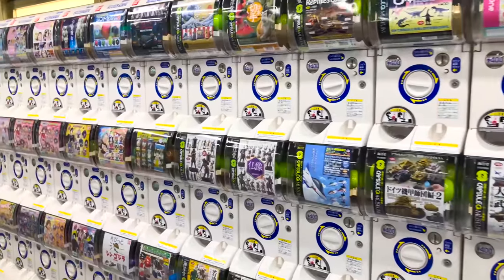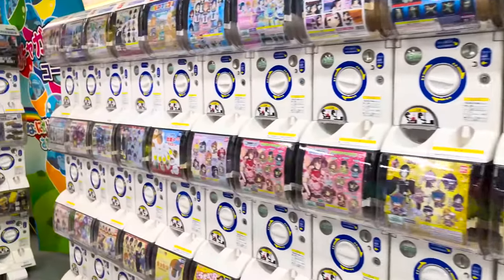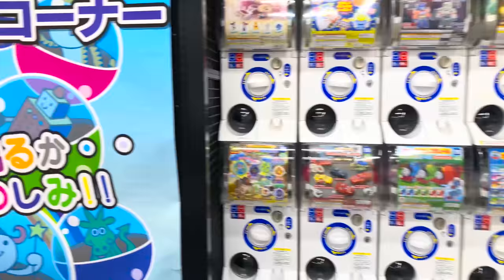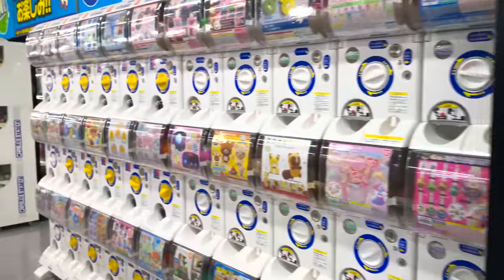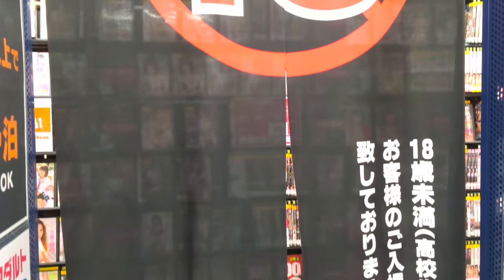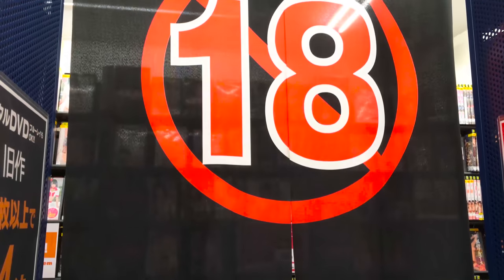Just like many other places, there are vending machines that have toys. In Japan these are called gacha gacha. You can have your choice of many characters or a variety of toys. These can be found in malls or other populated areas. Some might be wondering about the vending machines that have ladies underwear, and those can be found in adult shops.